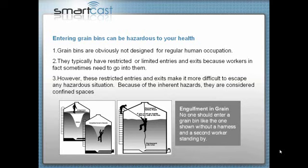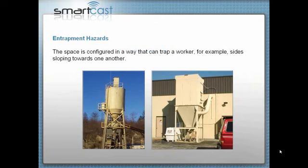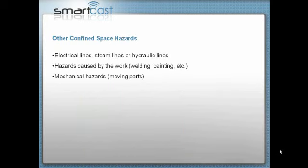Entrapment hazards occur when a space is configured in a way to trap a worker — such as sloping walls that slope inward, or inside tanker trucks. We'll be talking about rescue and retrieval requirements in the next session. Other confined space hazards include electric lines, steam lines, and hydraulic lines. Hydraulic lines are typically hot fluid under pressure and can be flammable. Stop and think about a hydraulic line bursting in a confined space when one of your employees is in there. Additional hazards come from welding or painting and mechanical hazards from moving parts.